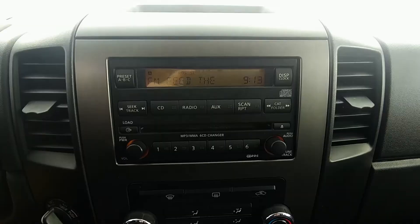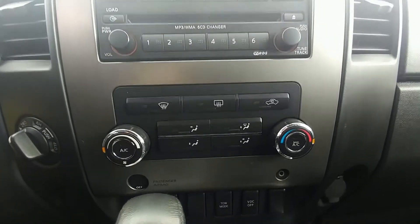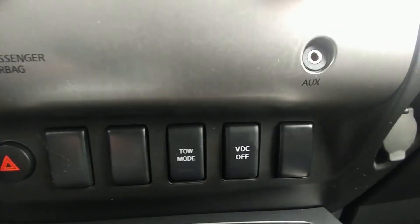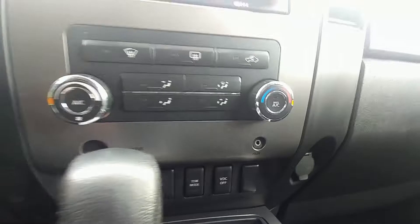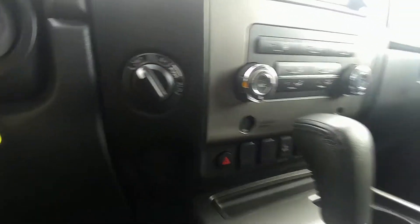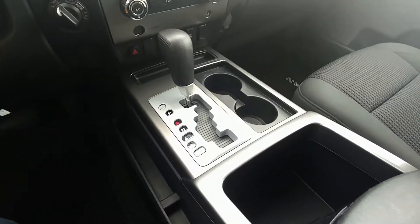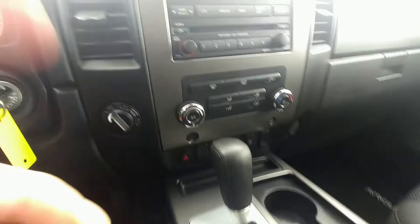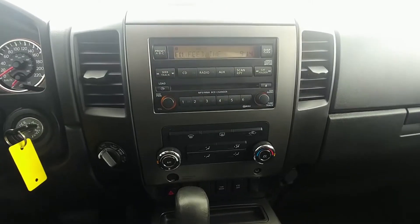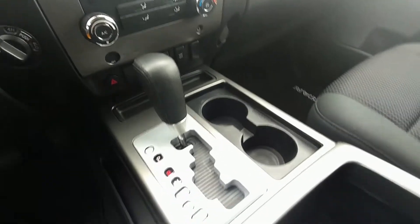The Titan features a 6-CD stereo, air conditioning, and heating. It has a tow mode — if you've got a load behind you, flip that on and it's gonna help. There's your 4x4 on-the-fly and a nice gated shifter. Something cool with the Titans is that a lot of the dials are a little bit bigger — that's designed so if you're a working guy or girl with gloves on, they're a little bit easier to manipulate.